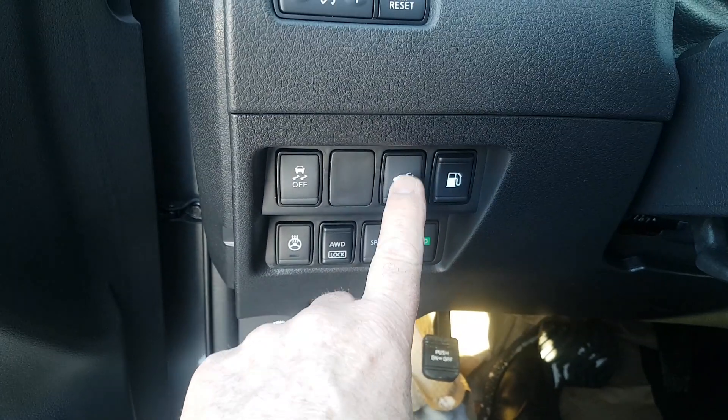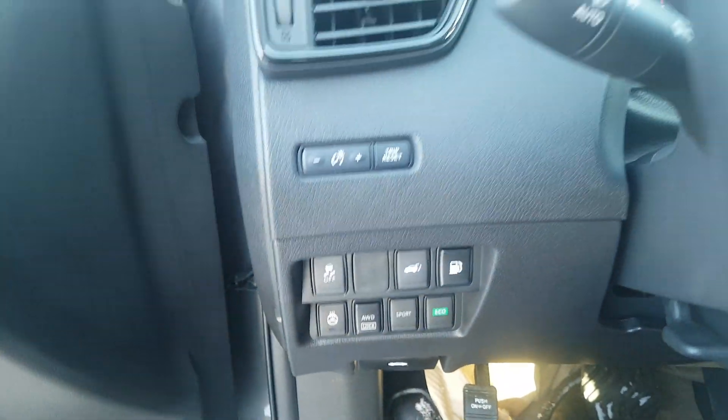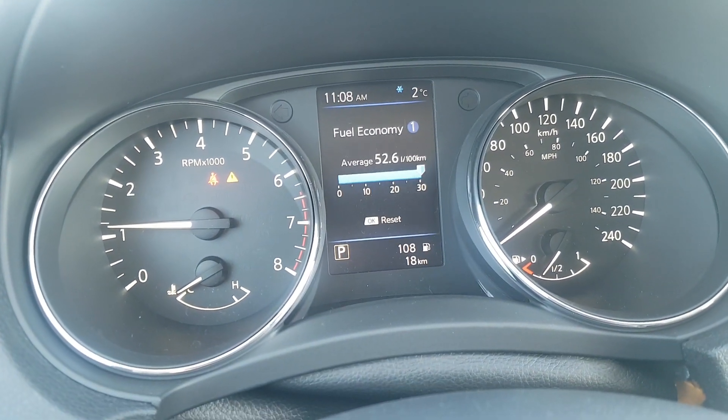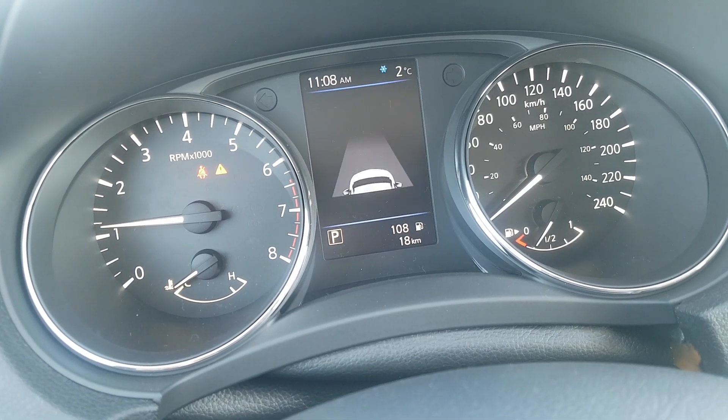Power back hatch — you can operate that from here, also from outside, and also from your key fob. You've got your screen indicators here and the driver information center, which you can access from here.